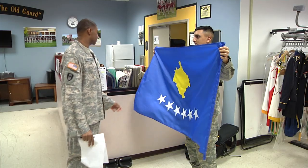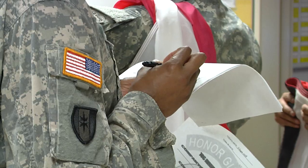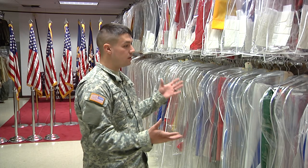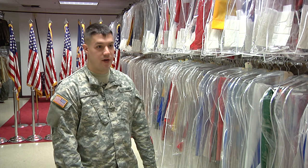We support those missions with the flags that are required. For our foreign national colors, basically every country that is a major sovereign nation, we usually have at least two of their flags. Right now we're in the J's of our foreign national colors.